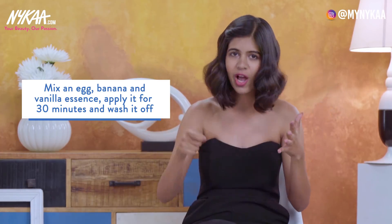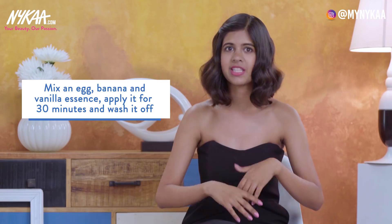The second home remedy is: take an egg, a banana, and a few drops of vanilla essence, mix it all up, apply it in your hair for 30 minutes, then wash it off. Whether your hair is flat or extra voluminous, it just makes your hair look great. I've seen a lot of my friends try it and they've all thought this remedy is awesome, so give it a try and let me know in the comments below.